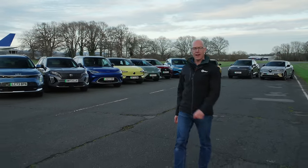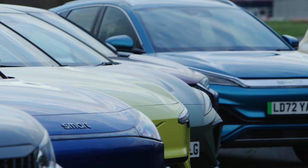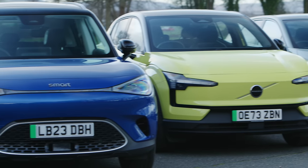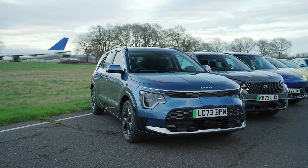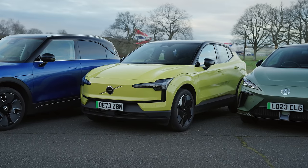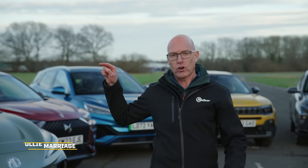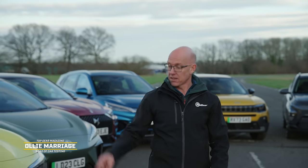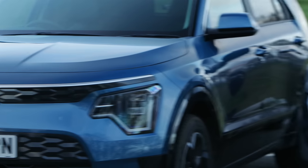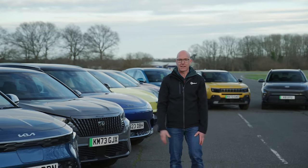Hello, first-time EV buyer — have we got some cars for you? Affordable ones at that. What you're looking at is pretty much every £35,000 electric crossover you can lay your hands on, including the brand new Volvo EX30. But we're not going to start with the Volvo EX30, or the Smart #1, or Peugeot's E2008. We're going to start with the Kia eNiro — because this one's for you, person who doesn't particularly like cars.